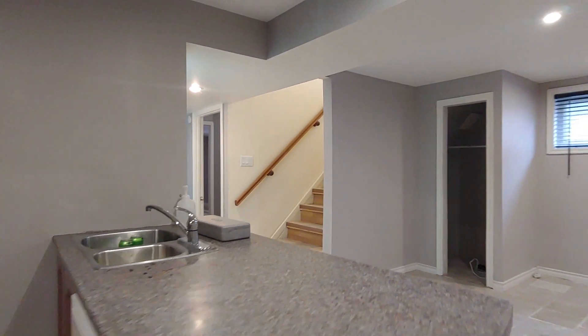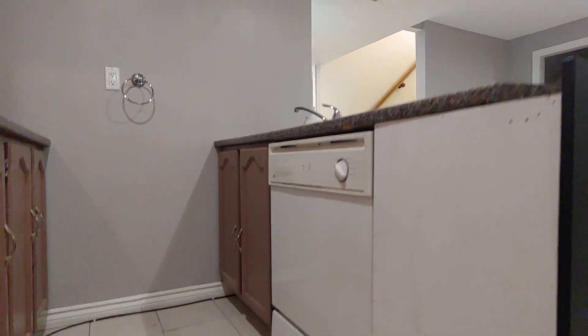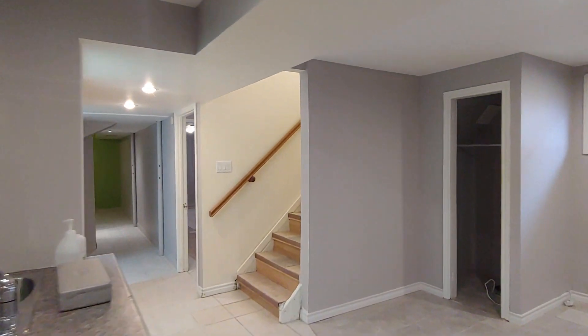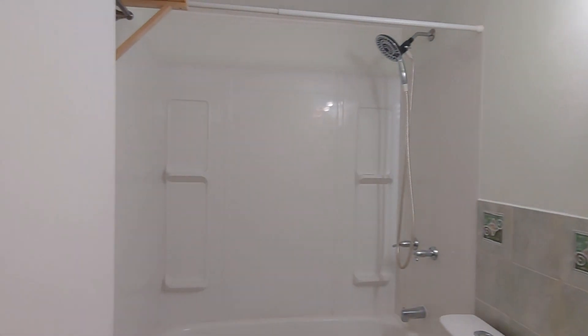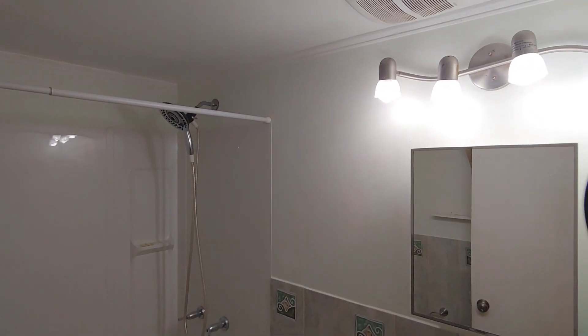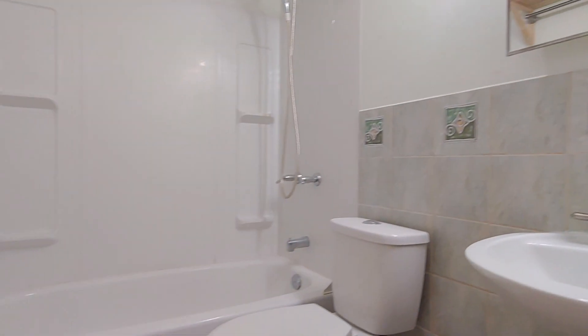We also have a dishwasher on the side. Down the hall on the left is the full bathroom, with a new size bathtub.